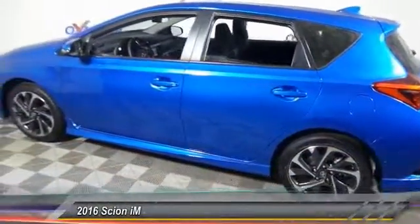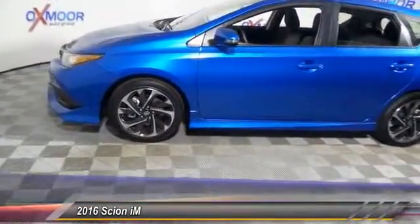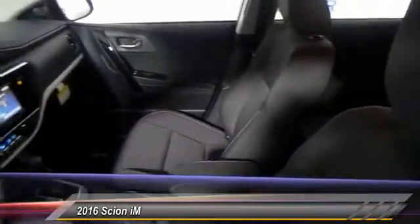2016 Scion iM. The Scion iM is filled with premium features to match your taste. Bolstered sport seats and a leather trim steering wheel with built-in audio controls gives you comfort and convenience. And is priced below $20,000.